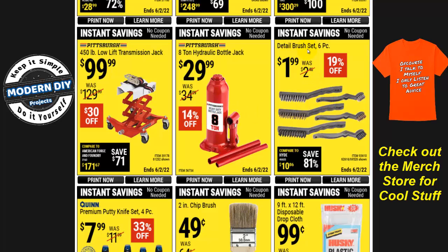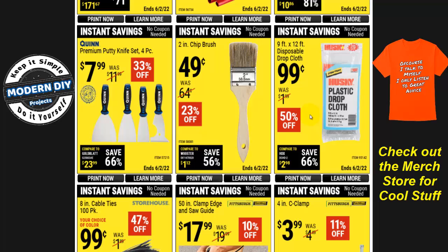Here we have a detail brush set, six pieces for $1.99, 19% off. As I've mentioned in other videos, these aren't the greatest but they get the job done. They do have wood-handle versions that are more durable and better for welding — around $2 each. But for $2 you get six brushes here: a steel brush, a brass brush, and a nylon one, plus the same in a smaller head. Good little combo kit for basic rust cleaning.